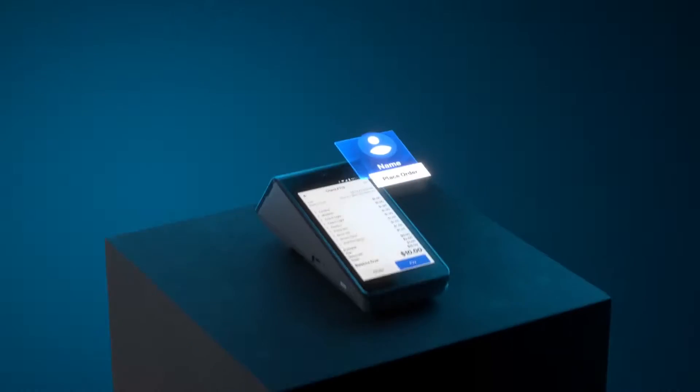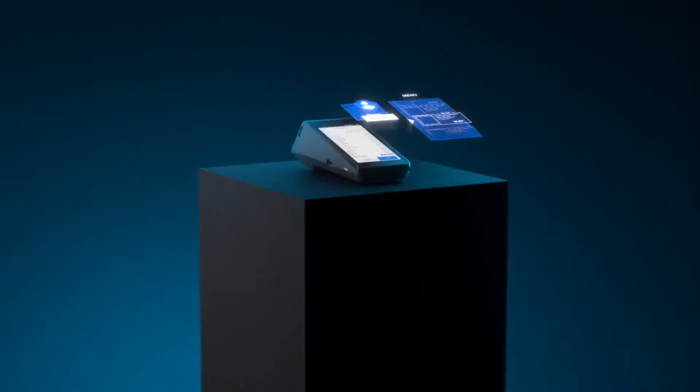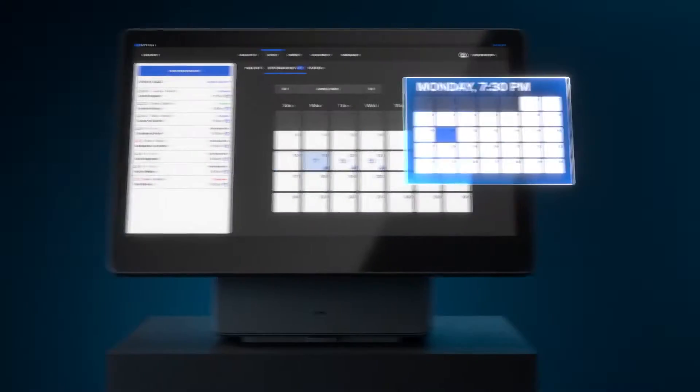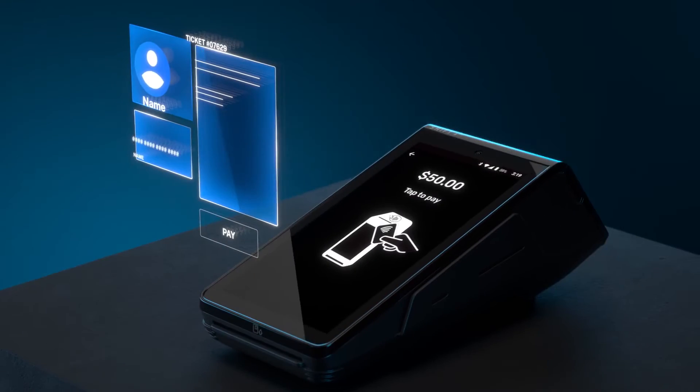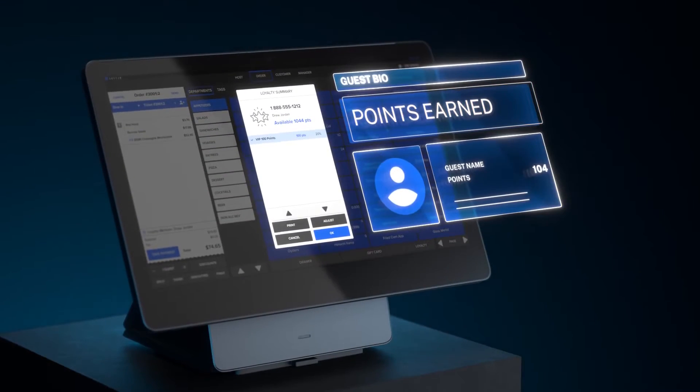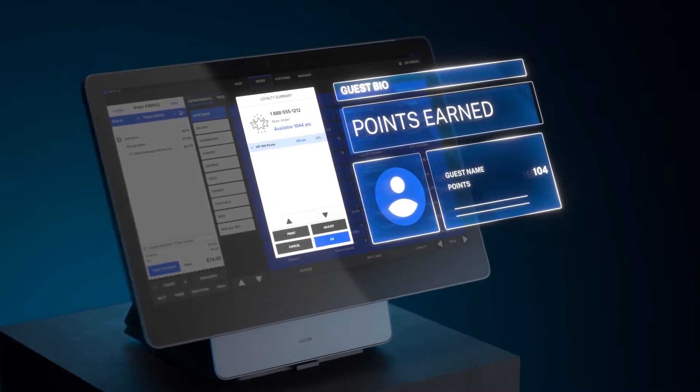Now let's compare the user experiences of Toast POS and SkyTab POS. It's important to note that each business has unique needs, so what works well for one may not work as effectively for another. Toast POS offers comprehensive features for managing orders, inventory, and customer relationships.